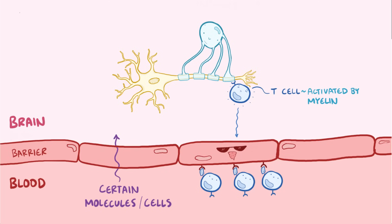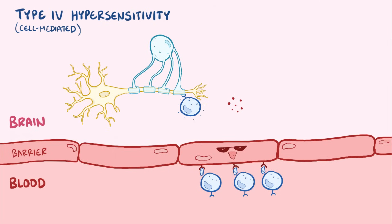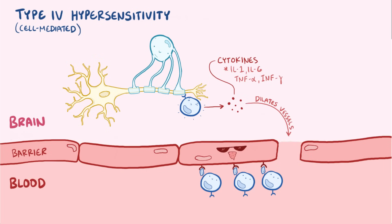Multiple sclerosis is a type 4 hypersensitivity reaction, or a cell-mediated hypersensitivity. This means that those myelin-specific T cells release cytokines like interleukin-1, interleukin-6, tumor necrosis factor alpha, and interferon gamma, which together dilate the blood vessels, allowing more immune cells to get in, as well as directly causing damage to the oligodendrocytes.